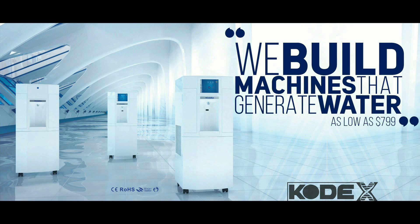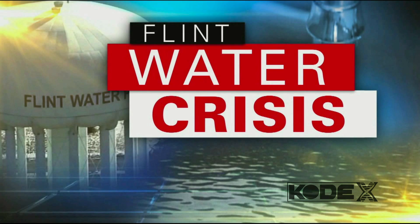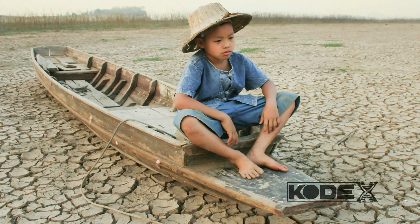Ecolo Blue makes these machines starting at about $800 and up. I calculated about a three to five year return on investment depending on the humidity in your area. Given some of the growing issues with water quality around the world, who knows — this could be the future of our water.